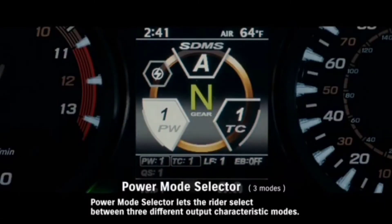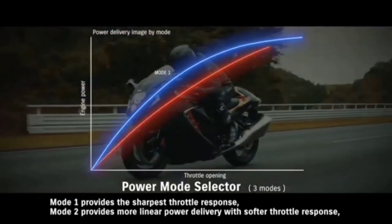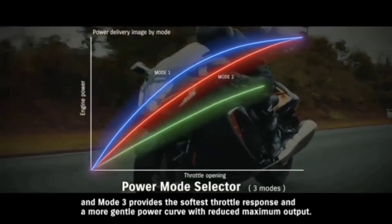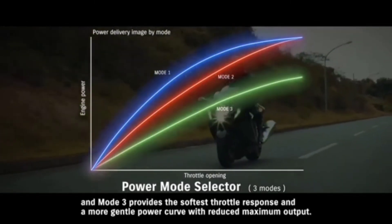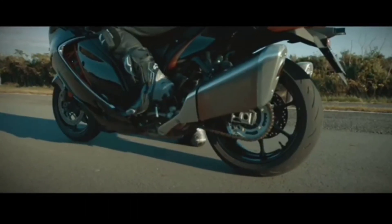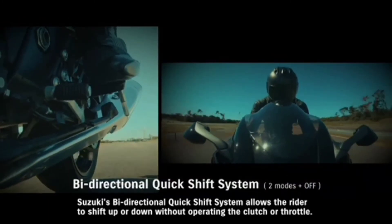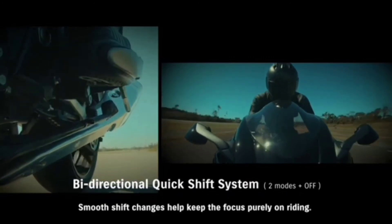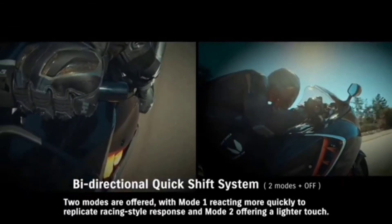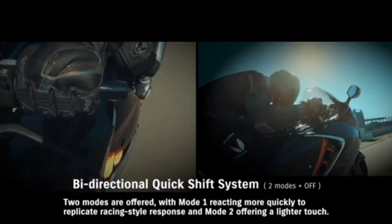Power Mode Selector lets the rider select between three different output characteristic modes. Mode one provides the sharpest throttle response. Mode two provides more linear power delivery with softer throttle response. Mode three provides the softest throttle response and a more gentle power curve with reduced maximum output. Suzuki's bi-directional quick shift system allows the rider to shift up or down without operating the clutch or throttle, with mode one reacting more quickly to replicate racing-style response and mode two offering a lighter touch.